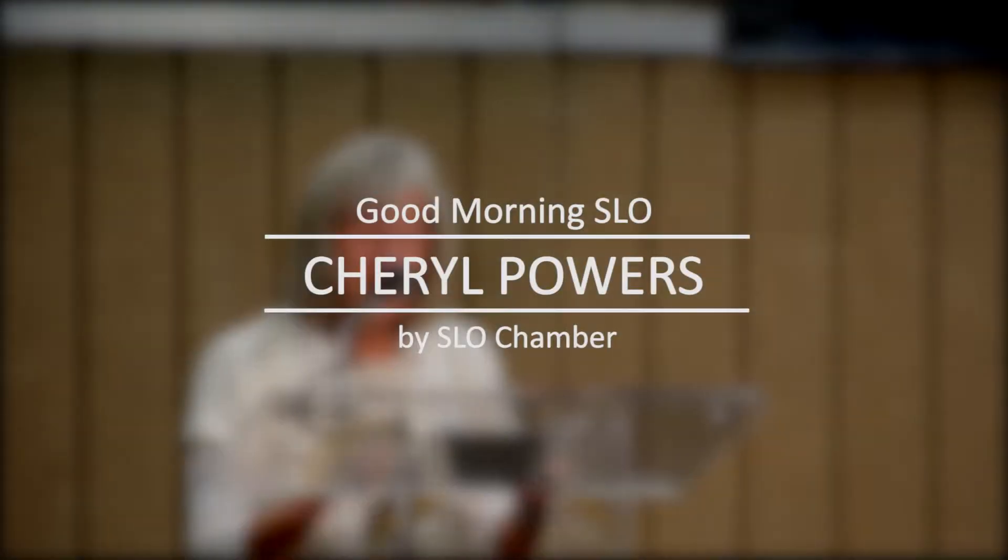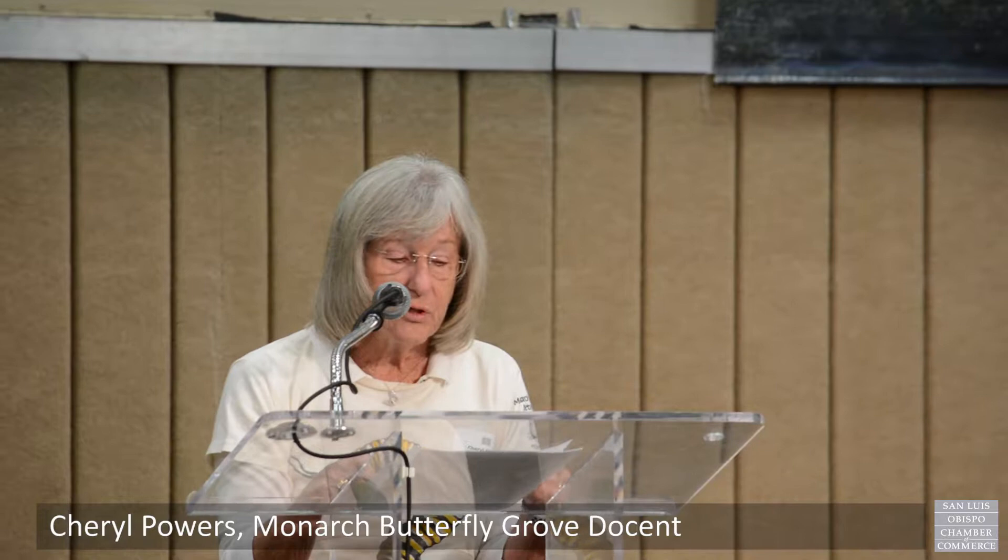When I retired and moved to the Central Coast after teaching high school biology for 44 years, I was delighted to find an opportunity to share my love of nature with the public as a docent for the Central Coast State Parks. I'm here today to talk to you about Danaus plexippus, the monarch butterfly.